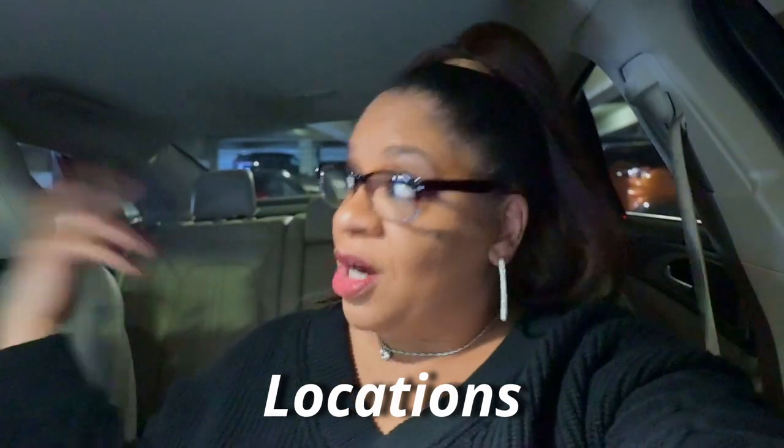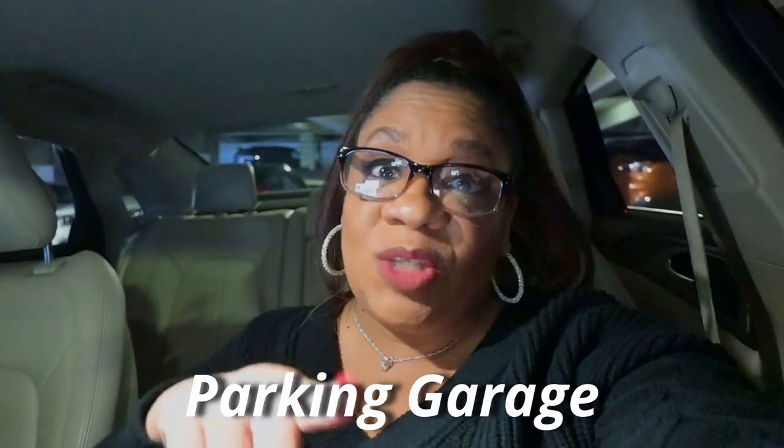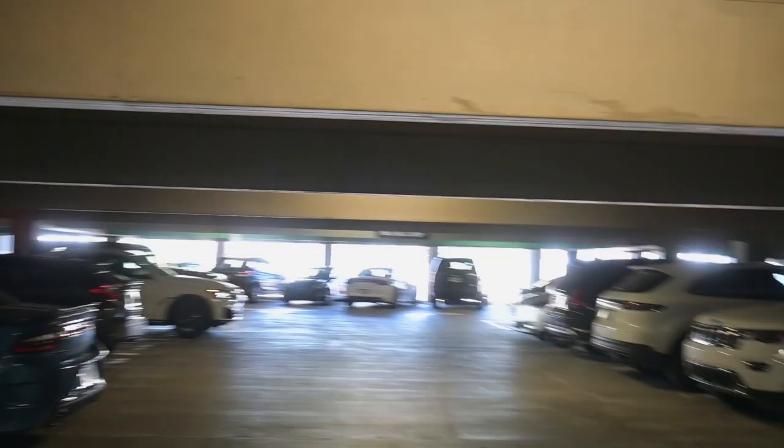Hey, welcome to Diversity and Cinema Academy. Today's video is part two of my videography series, so we're going to be discussing locations. I'm currently at my location in a parking garage, and that is one of the first things you need to do when scouting locations — check the parking situation. This is a huge parking garage and I'm going to be shooting on the weekend.